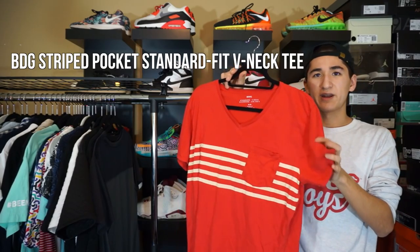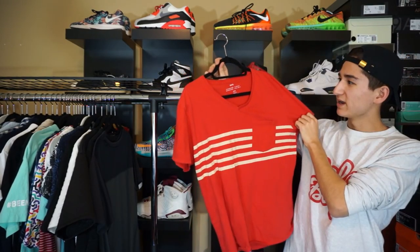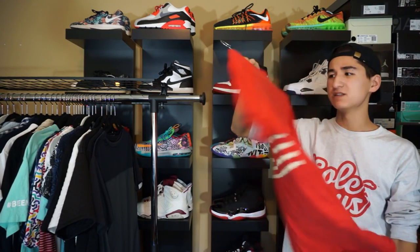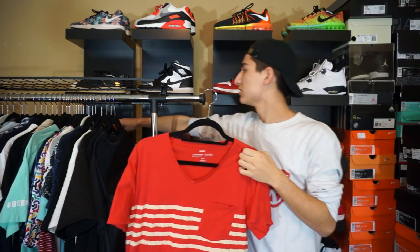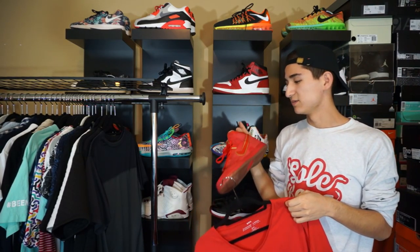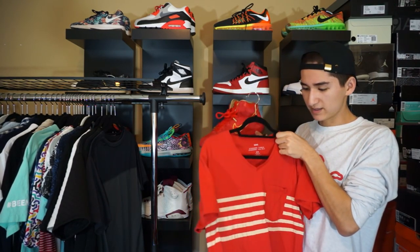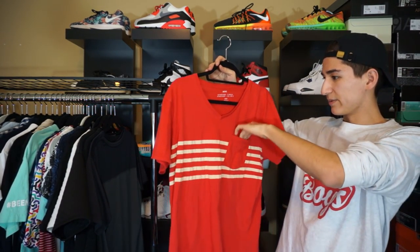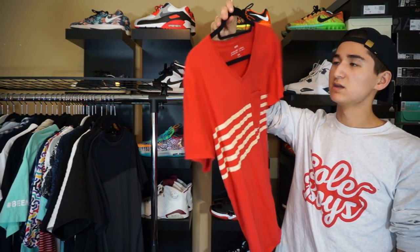Next up, we have a shirt that I actually got in the summer from my friend Shana for my birthday — shoutouts to Shana and Lizzie. I got this shirt by BDG. It's a V-neck, size medium, from Urban Outfitters. Pretty basic shirt — it's a bright red. It actually matches well with my Chinese New Year Dunks. Today is Chinese New Year. It matches really well with this shirt with these off-white accents on the chest. Decently big V-neck with a pocket. Short sleeve, short cut.